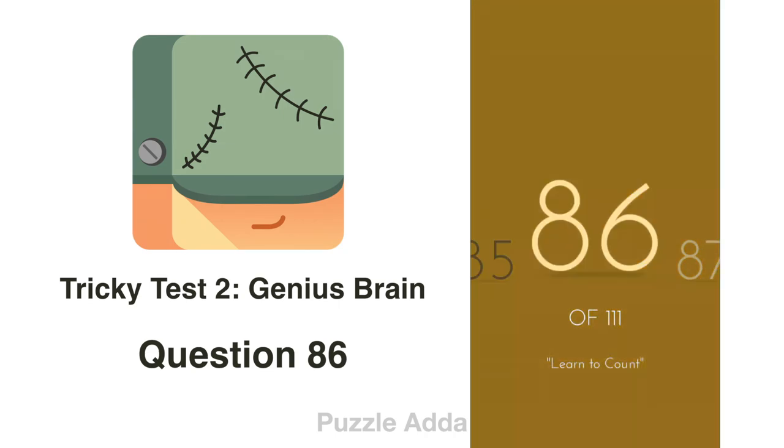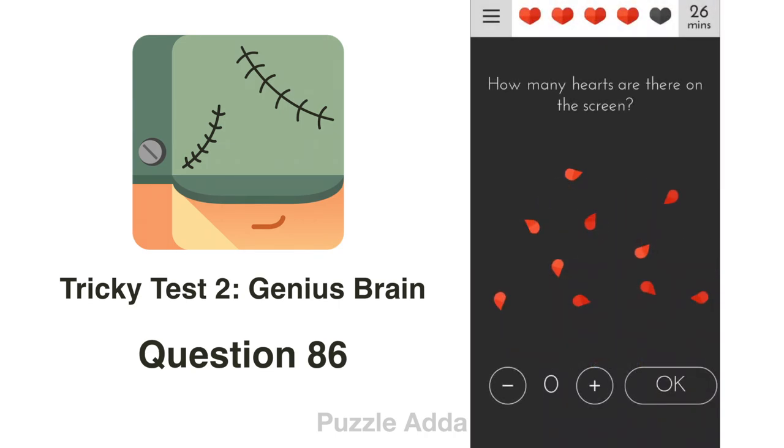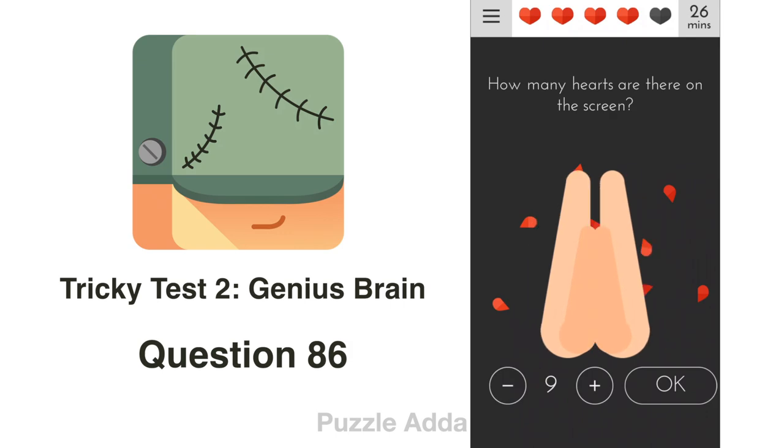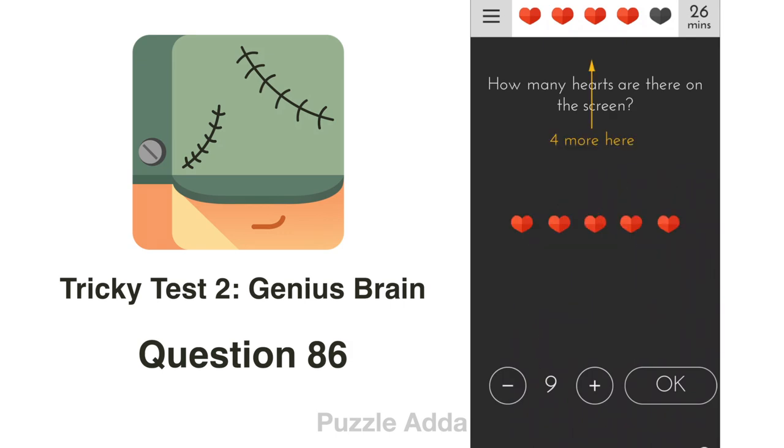Question 86: How many hearts are there on the screen? Two petals make 1 heart. Counting: 1, 2, 3, 4, 5 hearts — plus up in the top right there are 4 more hearts, making a total of 9 hearts.